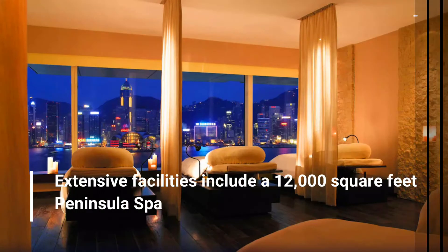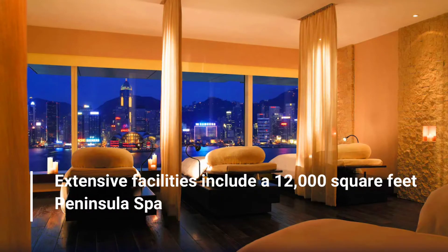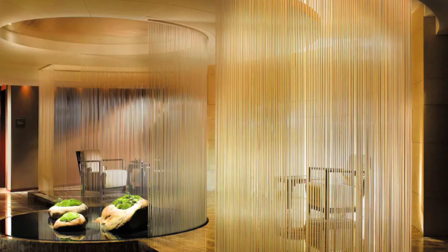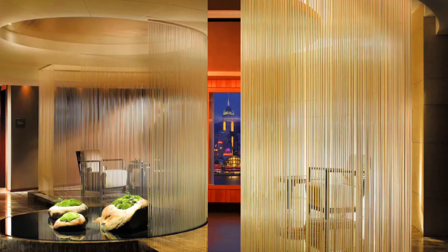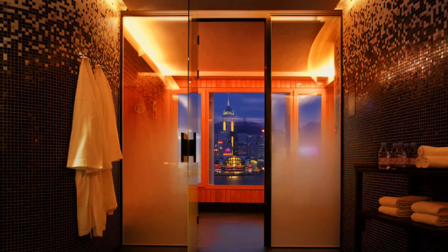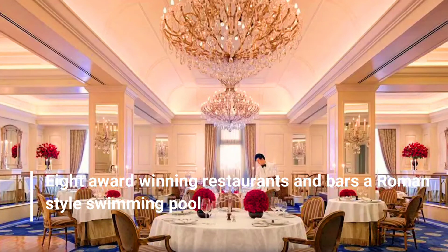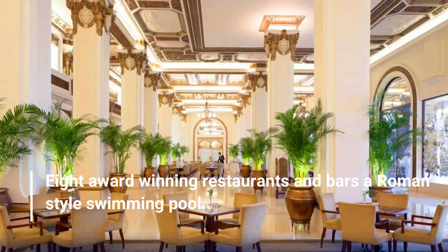Extensive facilities include a 12,000 square feet Peninsula Spa, eight award-winning restaurants and bars, and a Roman-style swimming pool.